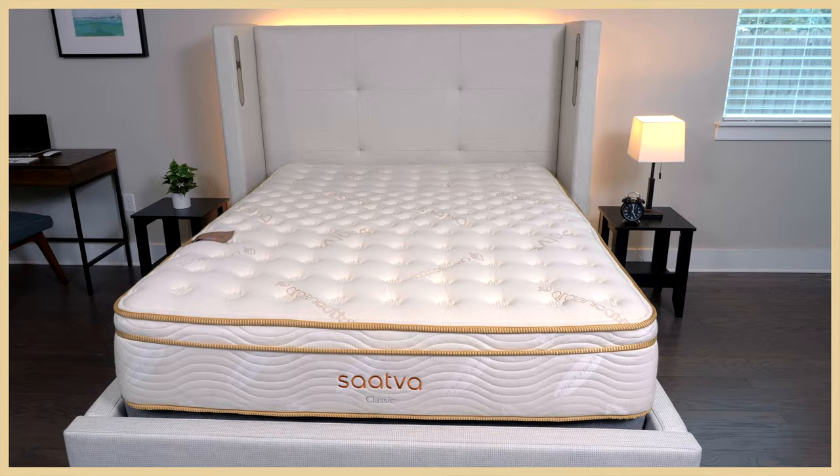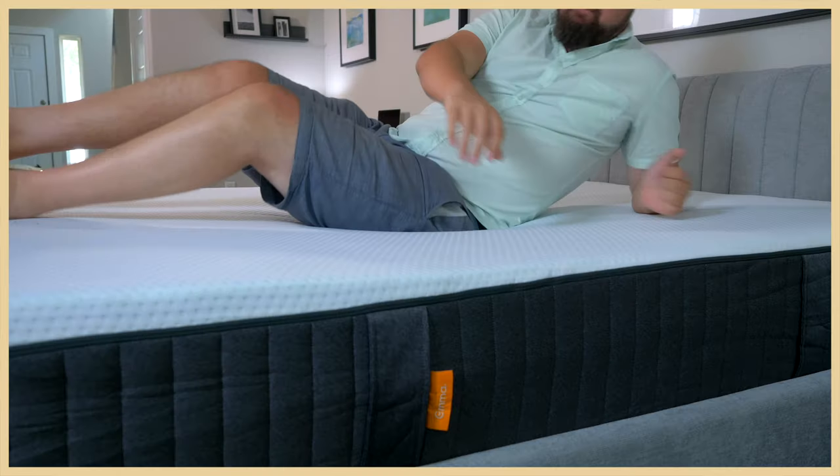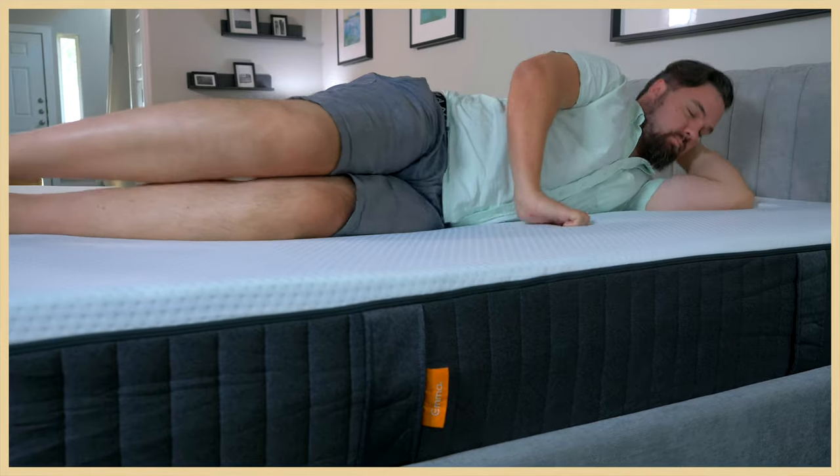Hey, y'all. I'm Martin. And I'm Tony. And we are your reviewers for Mattress Clarity. Tony and I are bigger guys. We know how hard it is to find a mattress that's a good fit for us. But luckily for you, we've put together a list of eight mattresses that are supportive and comfortable for heavier bodies. So by the end of the video, you should know what works best for you.